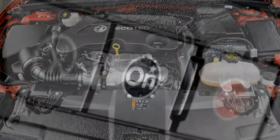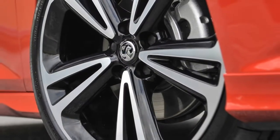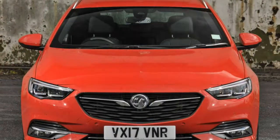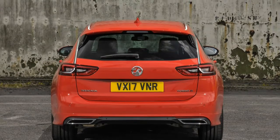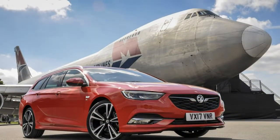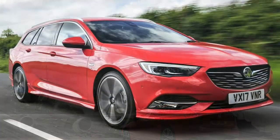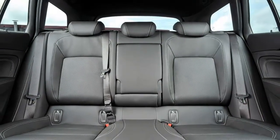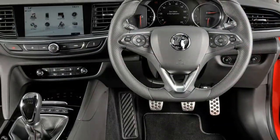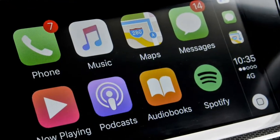Comfort over cornering. The Insignia Sports Tourer is a softly-sprung family barge and it makes no apologies for that. Try to drive it enthusiastically as you would a Mondeo or a Mazda 6 Tourer and you'll quickly notice significant body roll as you move from bend to bend — this is not a car to be rushed. However, grip levels are high and when driven normally the big Vauxhall is a safe, comfortable and relaxing car to drive.